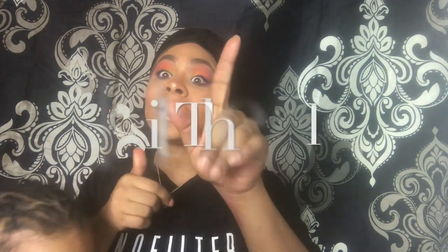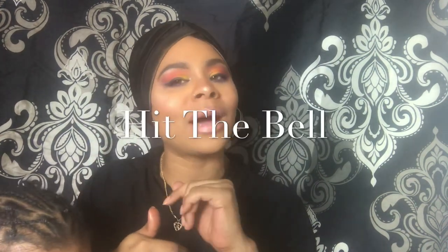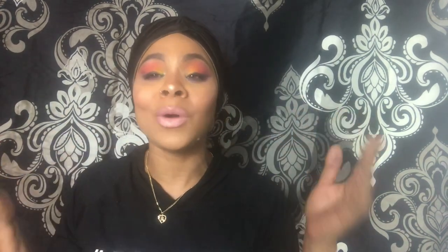Before we get started, make sure you guys like, subscribe, hit that thumbs up, and hit the bell for notifications so you know whenever I upload a video. For those who are wondering whose little head this is — this is Gabby. Say hi! Happy Gabby! She helped me a little bit throughout my makeup, so without further ado let's get into it.